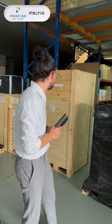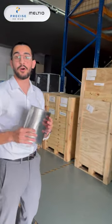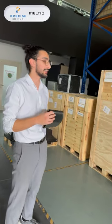As you can see here, we have the first shipment of the M450, which can print two metal materials at the same time, creating a very beautiful bi-metallic print.